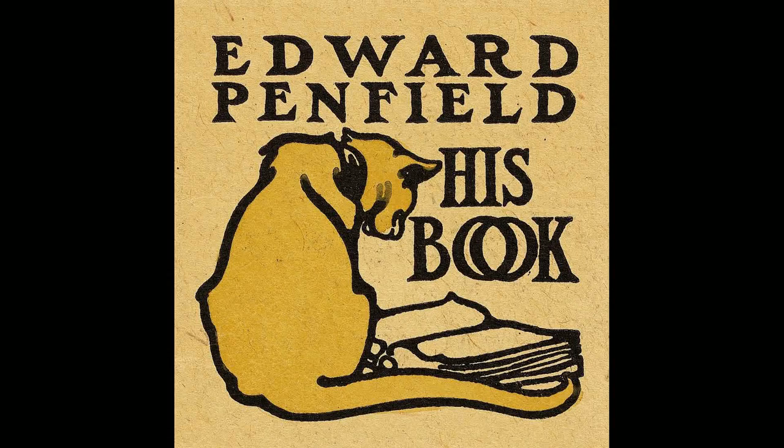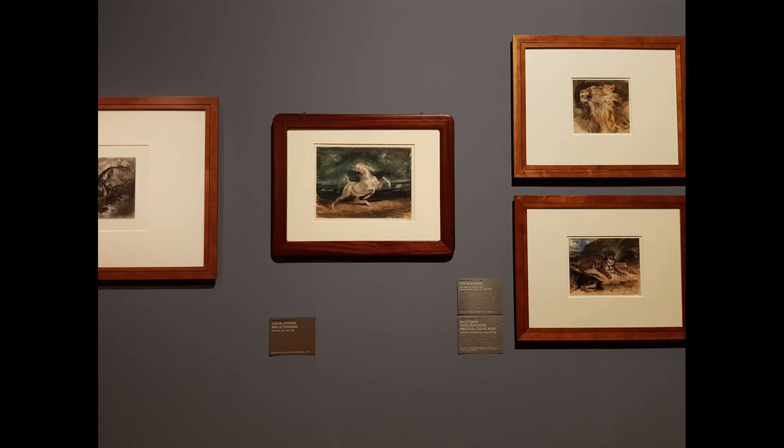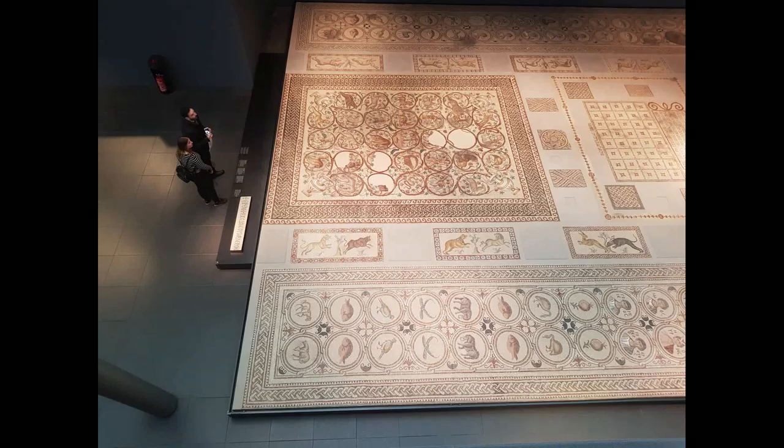The Musée du Louvre in Paris is composed of many collections of paintings, sculptures, gold art, mosaics, and common life objects.